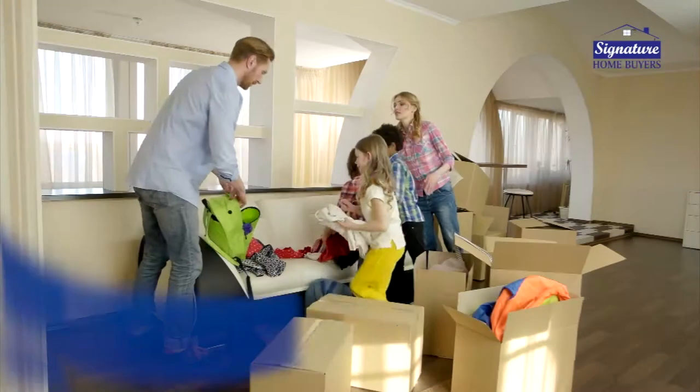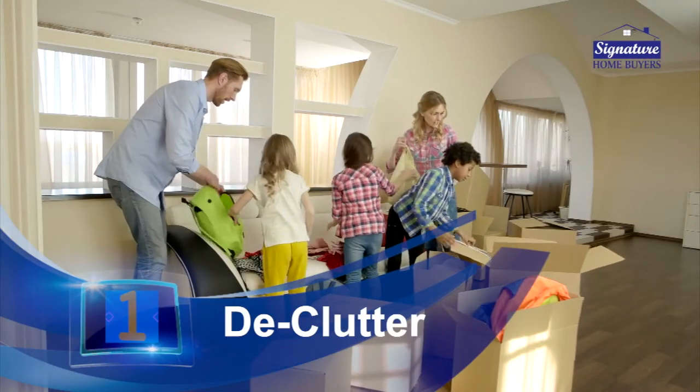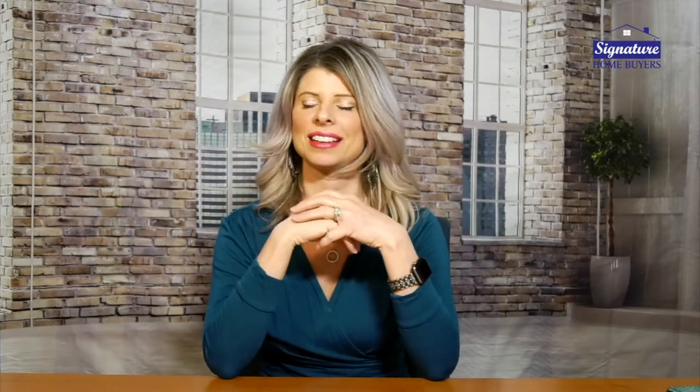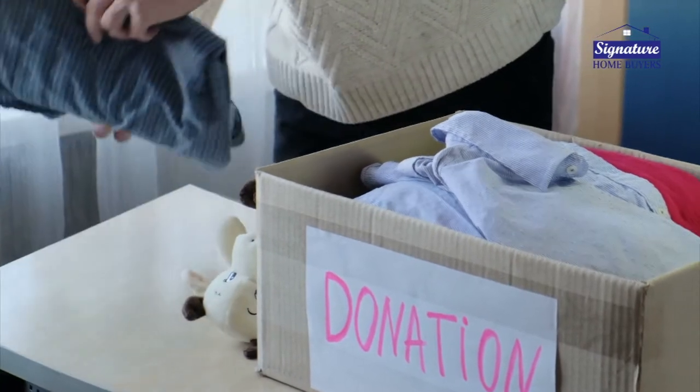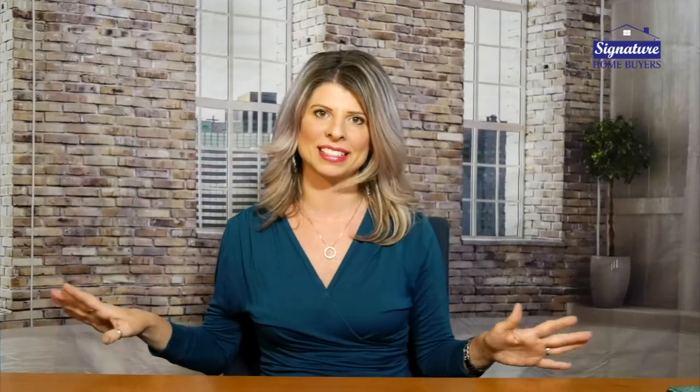Number one: you want to declutter your house. We live in our house for many years at a time and it just happens over time — the house gets cluttered. There's that stuff in the corner, the box you haven't opened, or that's full of junk that you need to take to the donation center. So the first thing you want to do is just get rid of all of that stuff, because you want your buyers to come in and see a nice clean palette.